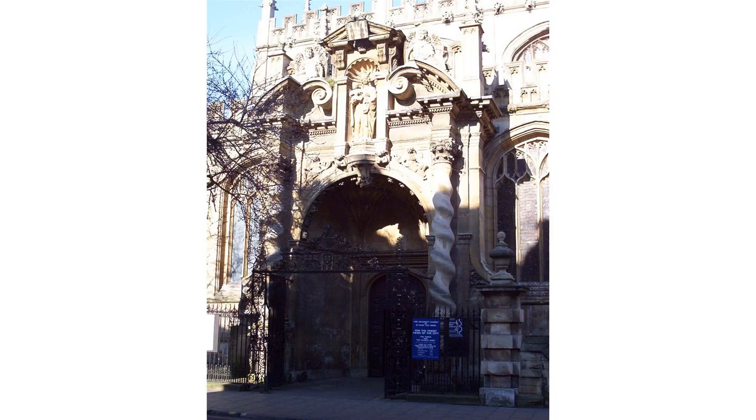Radcliffe Square lies to the north, and to the east is Cat Street. The 13th century tower is open to the public for a fee, and provides good views across the heart of the historic university city, especially Radcliffe Square, the Radcliffe Camera, Brasenose College and All Souls College.